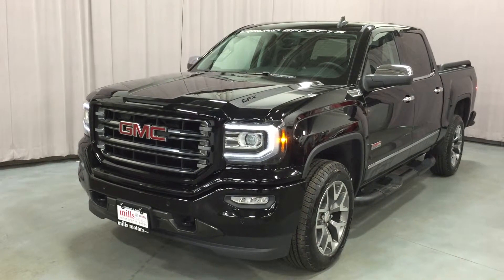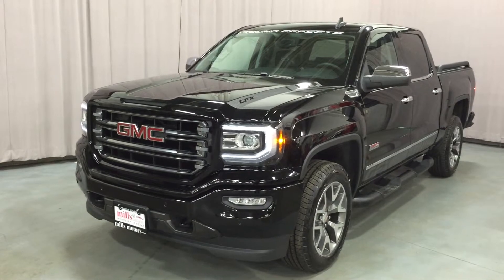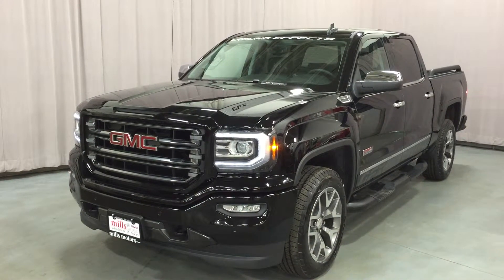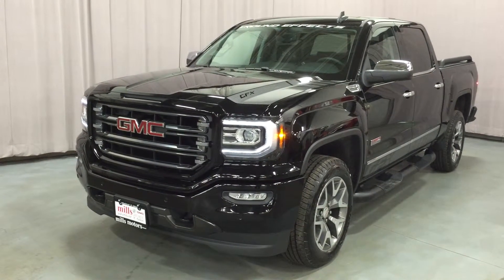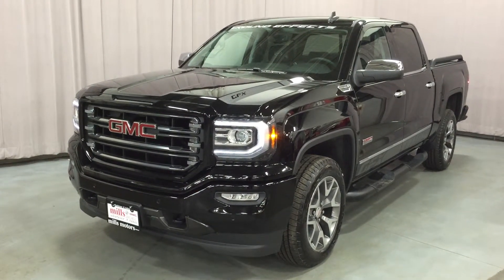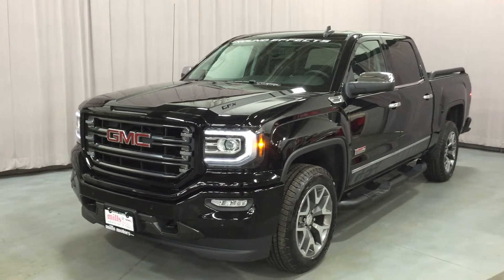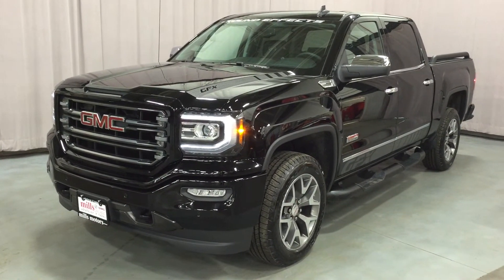We've been looking at the ground-effects all-terrain edition of the 2016 Sierra SLT 1500 four-wheel drive crew cab shown in gorgeous onyx black, with the Ecotec 3 5.3-liter direct injection V8 and eight-speed automatic transmission, plus those 20-inch ultra-bright machined aluminum wheels. If you want to test drive this awesome truck, come on down to Mills Motors, located at 240 Bond Street East in Oshawa. We'd love to see you and we'll do whatever it takes.